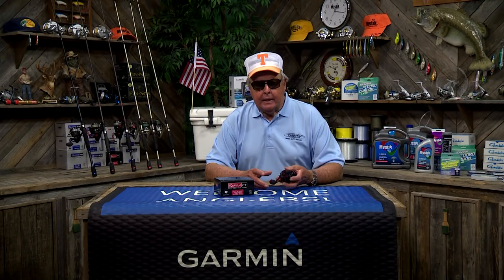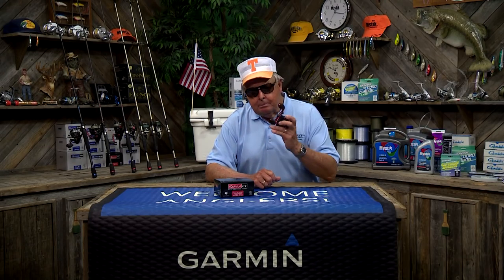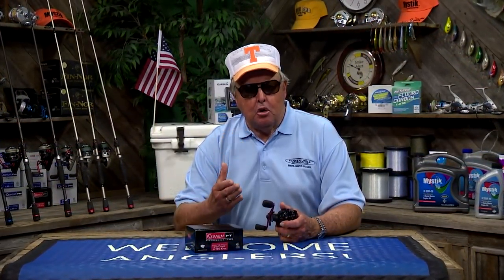Here's a bite about baitcasting reels. A fellow asked me if I had my choice of one quality baitcasting reel, what gear ratio would I recommend? I'd have to answer that by saying I prefer high-speed reels, like a 6.6 to 1, because slowing a lure presentation with a high-speed reel is so much easier than speeding up the retrieve with a low gear ratio reel.